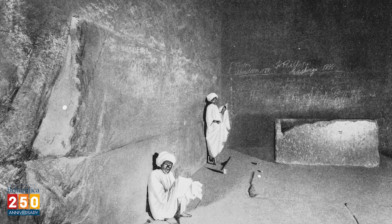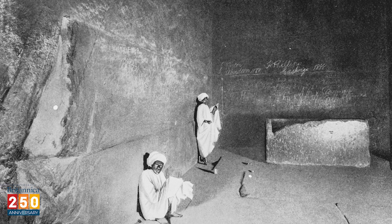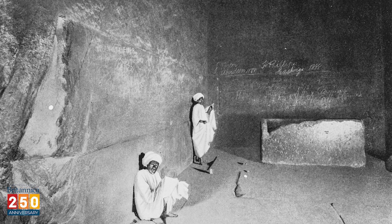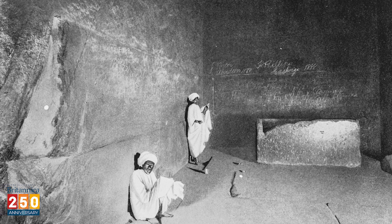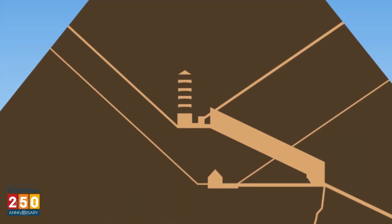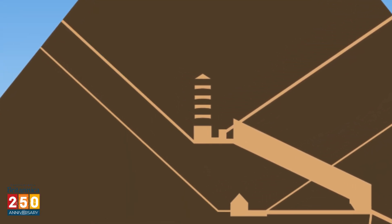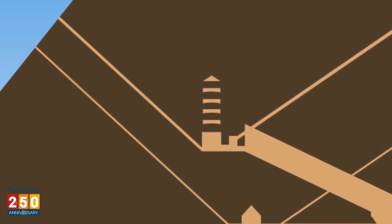The King's Chamber is lined with huge blocks of granite. All that's there now is a huge granite sarcophagus, which once housed the Pharaoh's mummy. Sorry hieroglyphics fans, the walls are bare. Above the King's Chamber are five compartments separated by huge slabs of granite. They probably help support the ceiling of the burial chamber.